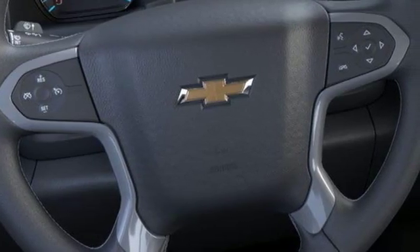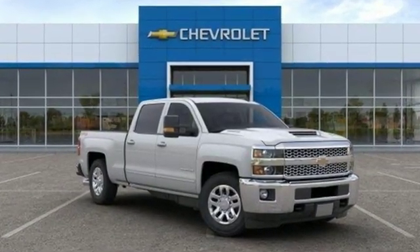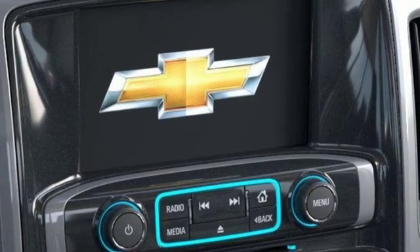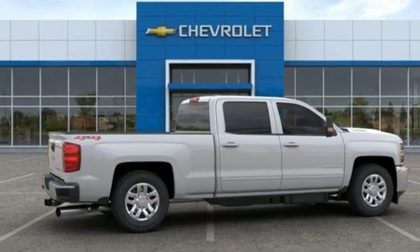Of the Silverado 2500 heavy duty, Edmunds.com comments: massive towing and hauling capacities, refined and quiet ride, solid build and materials quality, more in control steering feel than other HD trucks, and comfy seats.